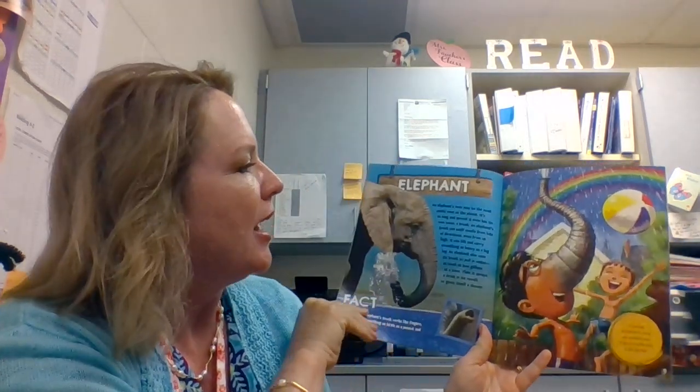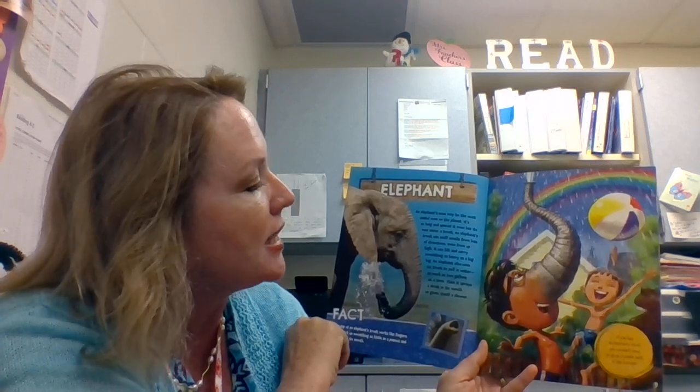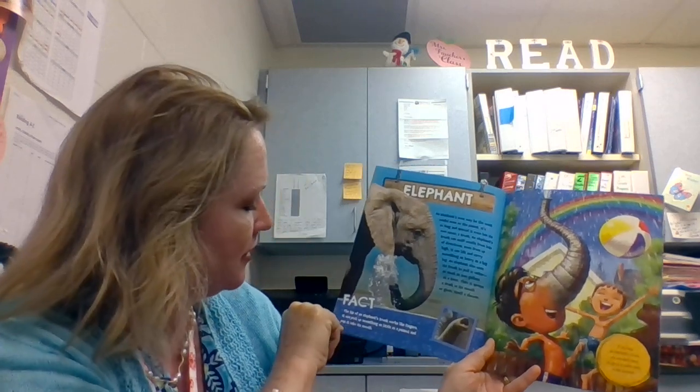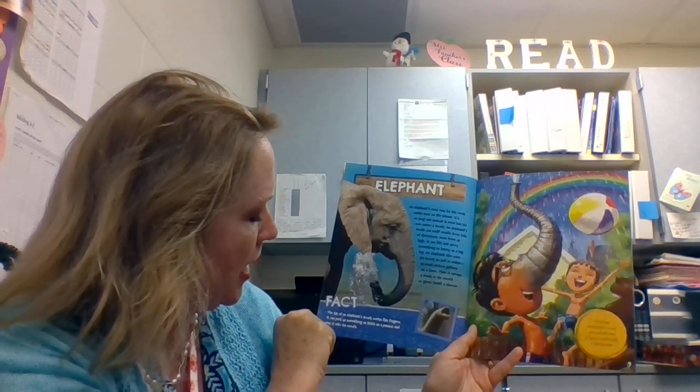Elephant. An elephant's nose may be the most useful nose on the planet. It's so long and special, it even has its own name — a trunk. An elephant's trunk can sniff smells from lots of directions, even from up high. It can lift and carry something as heavy and as big as a log. An elephant also uses its trunk to pull in water — as much as two gallons at a time — then it sprays a drink in its mouth or gives itself a shower. Fact! The tip of an elephant's trunk works like fingers. It can pick up something as little as a peanut and pop it into its mouth. If you had an elephant's trunk, you wouldn't need to go to a water park in the summer. That might be fun!